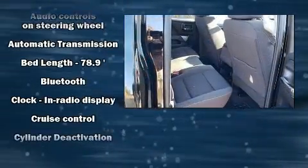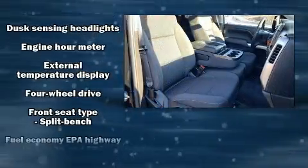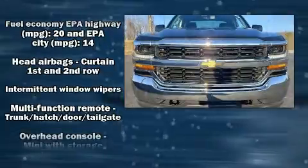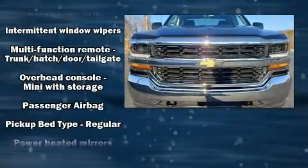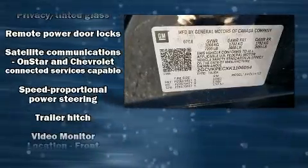Chevrolet ensures the safety and security of its passengers with equipment such as dual front impact airbags, front side impact airbags, traction control, ignition disabling, OnStar, and four-wheel disc brakes with ABS. Brake Assist technology provides extra pressure when applying the brakes.